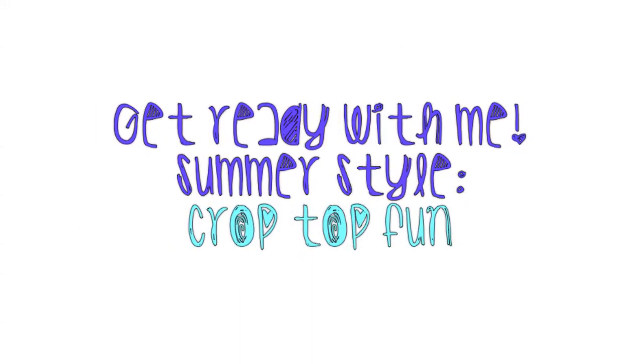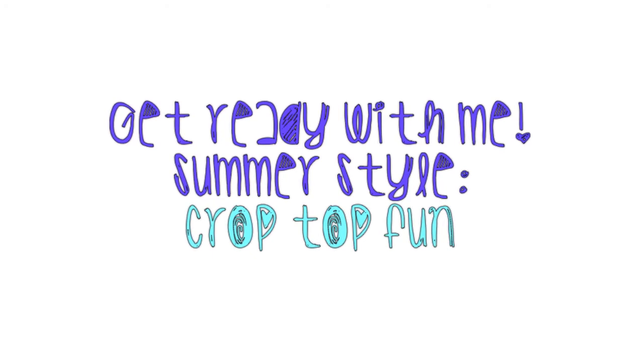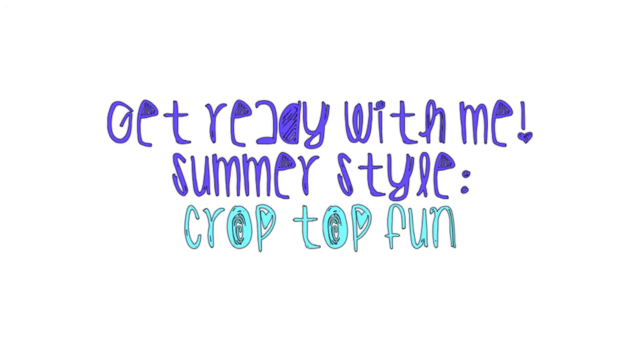Hi guys, it's Carleen and today I bring you a get ready with me video featuring my face of the day and my look of the day. I'm styling a crop top and I really hope you guys enjoy.